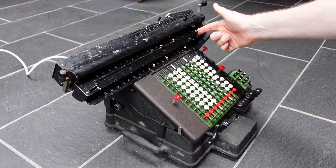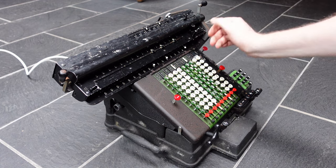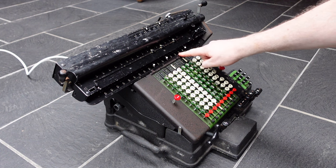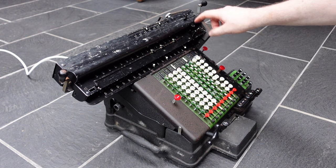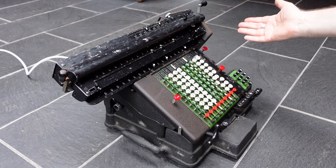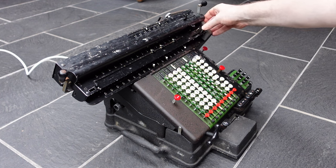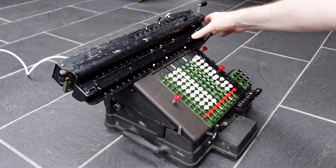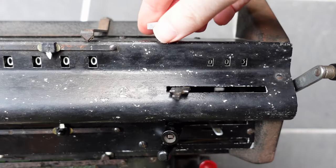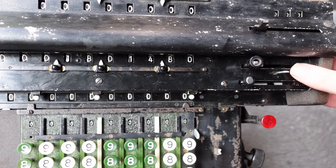These levers up here clear the registers: one clears the counter, one clears the second register, and one clears the main register. Pulling the main register clear lever also moves the counter register — these are linked. But there is a small switch underneath that disconnects them. To clear the item counter, you have to turn this little knob. You can also back-transfer the contents of the second register into the main register.